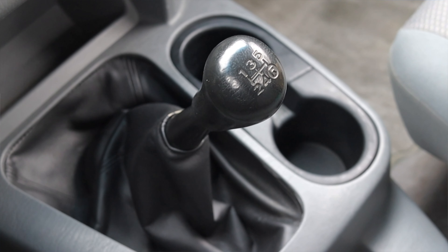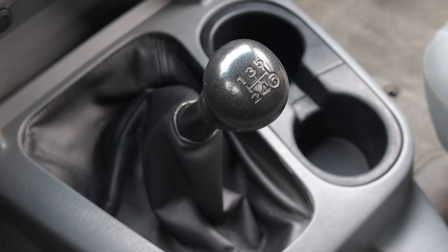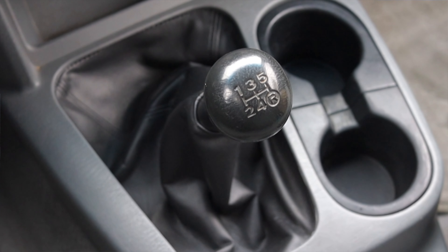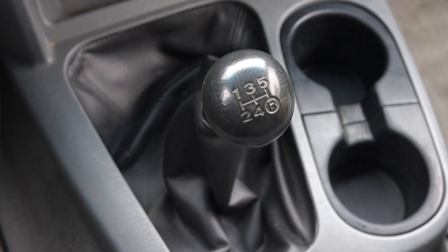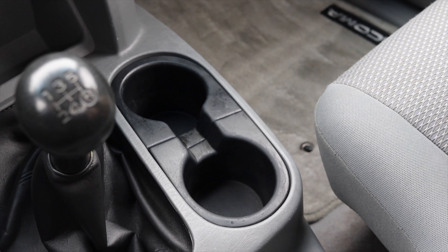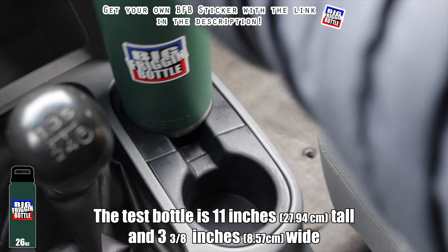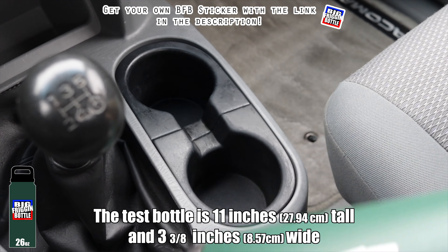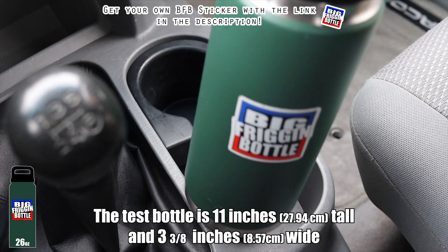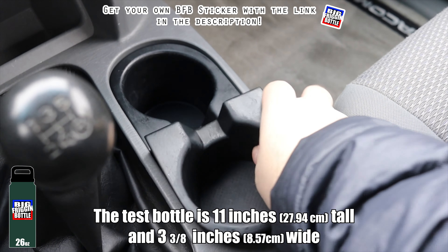Let's talk about the shifter area. The manual shifter is very tall — to be expected out of a vehicle like this; you don't really put a short throw in a work truck. I actually sort of like this taller throw — it makes me feel like I'm doing the work. Over to the right, we do have cup holders, so we'll do a big bottle test. Unfortunately, the Tacoma does fail. You might notice those cup holders look removable — they are, but once you remove them, the area is too big and the bottle falls over. No Goldilocks holder here, but that's okay.